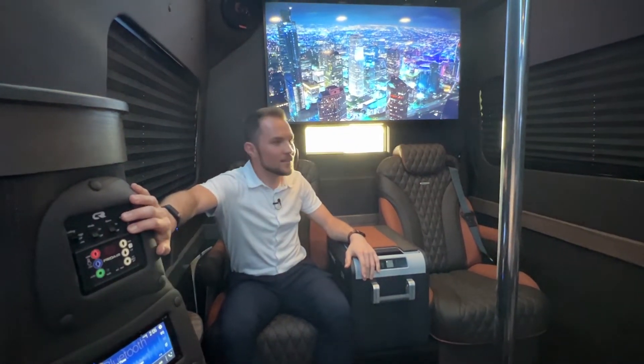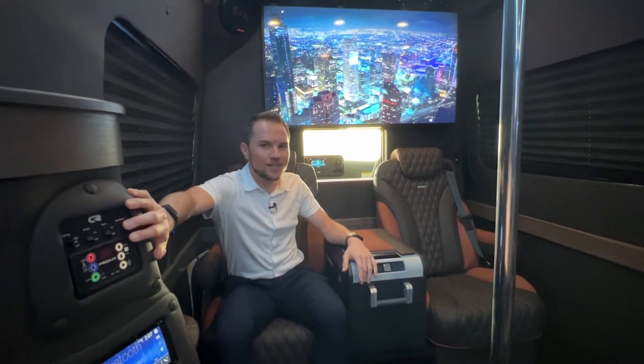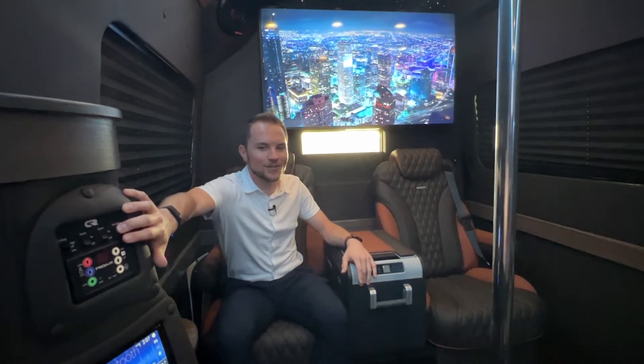And last but not least, a motorized divider window for easy access to your driver. For more information, check us out at CleanRideCustoms.com or give us a call at 906 Customs. We'd be happy to build you the custom coach of your dreams. Have a great rest of your day.